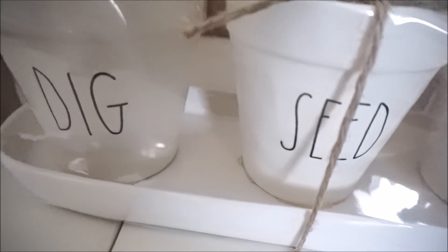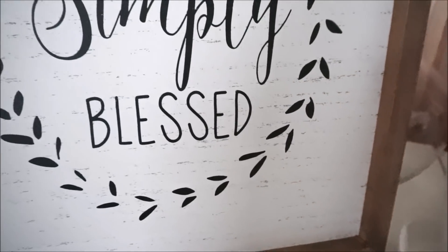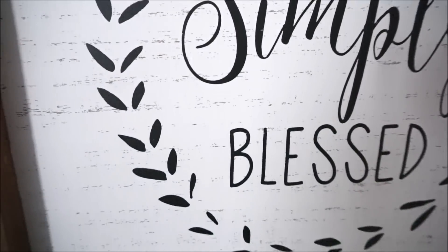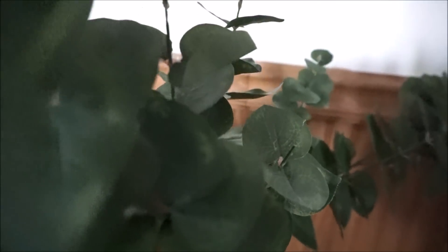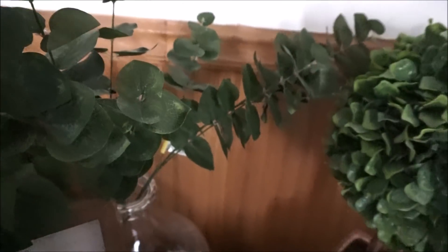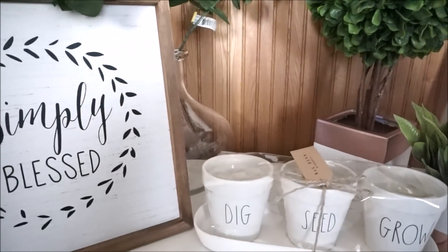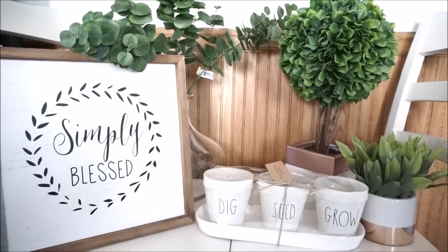That's all I have to share for this home decor haul — I really hope you enjoyed it. If you have any questions about any of these items, please leave them in the comment section below, and feel free to let me know what style you're going for this upcoming spring since I'm always looking for new inspiration. If you are not yet subscribed, please make sure to subscribe and join my YouTube family. I will see you guys in the next video — take care, bye!